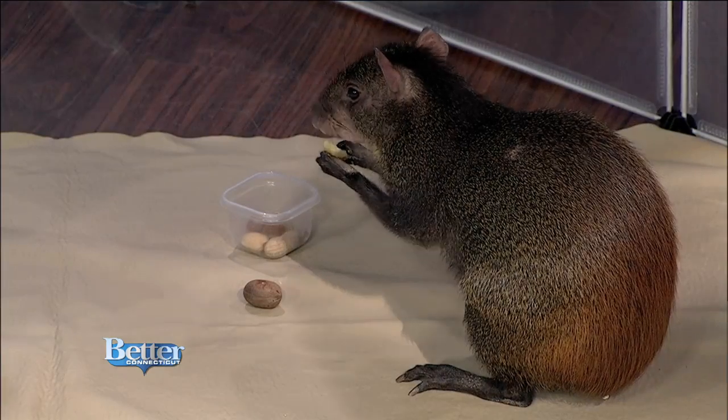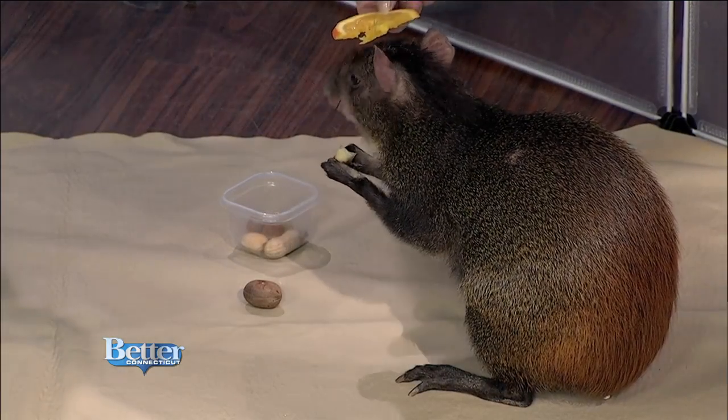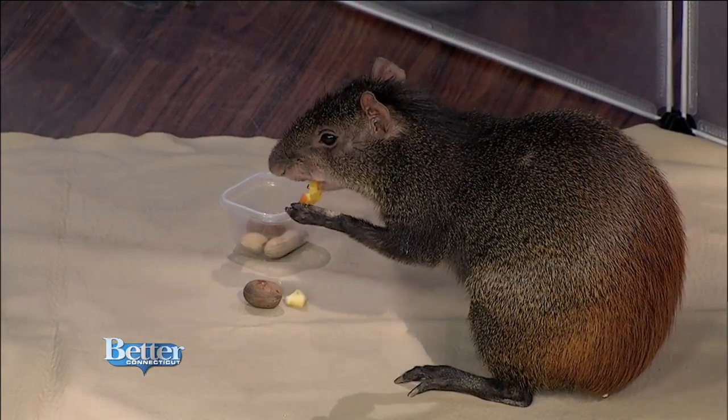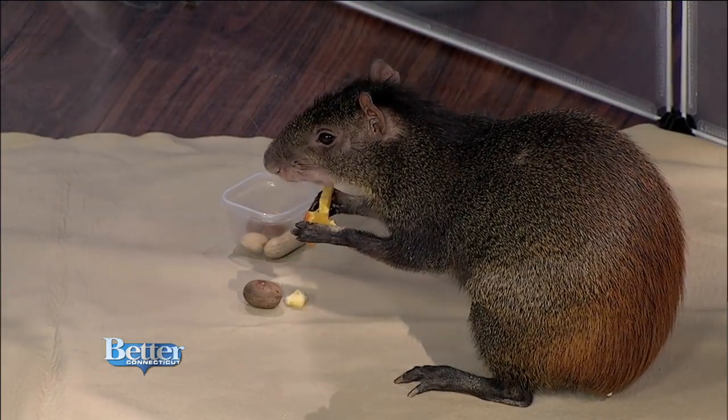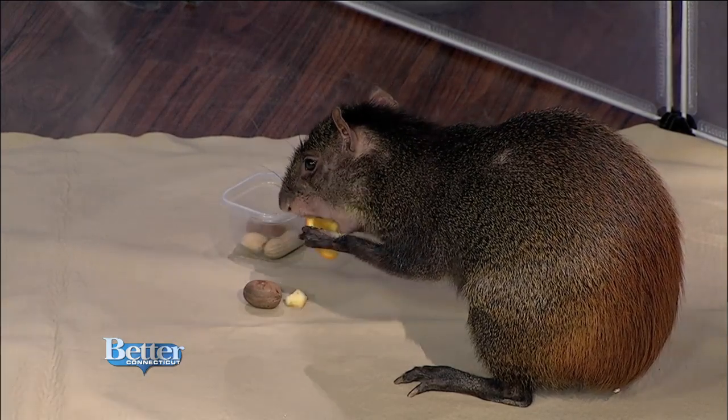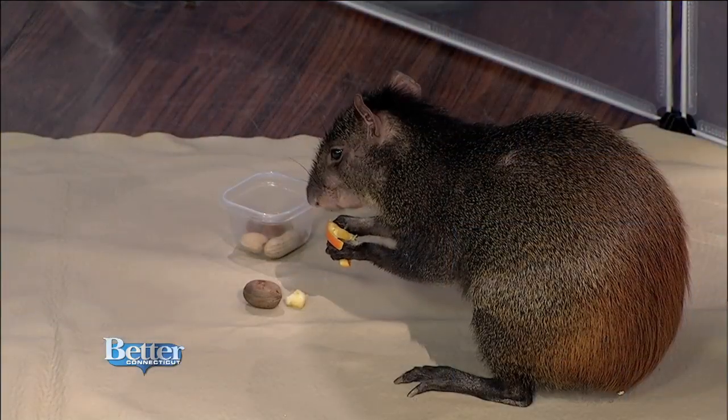And where is her native home? So they're found in the rainforest, and they're found all over South America. We actually have a family of red-rumped agoutis in our Faces of the Rainforest exhibit. But Delilah here is one of our ambassador animals that goes around to in-studio visits or to schools to teach people all about the wonderful world of animals and nature.